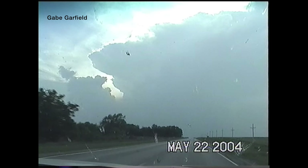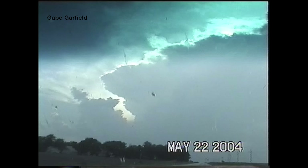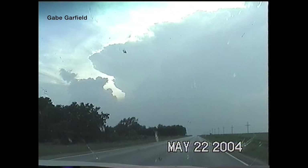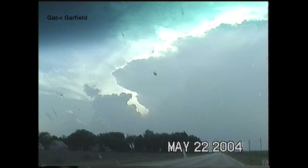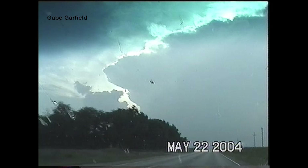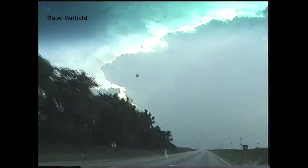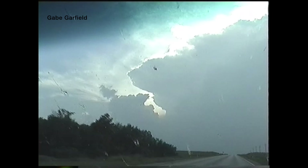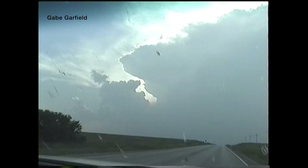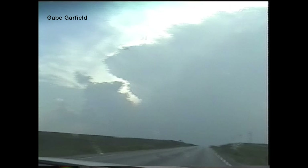Oklahoma University meteorology students Gabe Garfield, Jeff Snyder, and Brent Shamball were heading west near Fairbury, Nebraska, straight toward the supercell hoping to capture footage. A small cumulus rain shower had quickly transformed into a large supercell in just 30 minutes. The initial phases of a tornado were beginning to form right as they arrived.